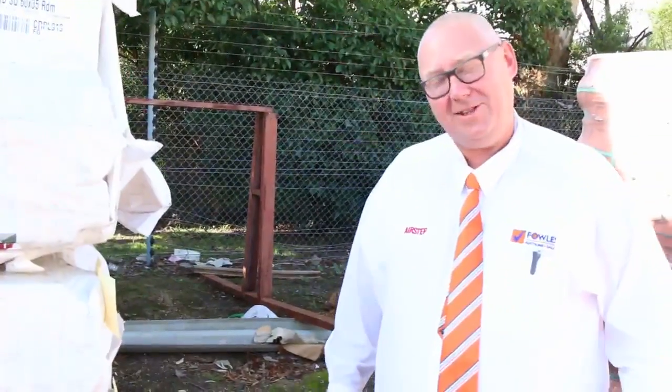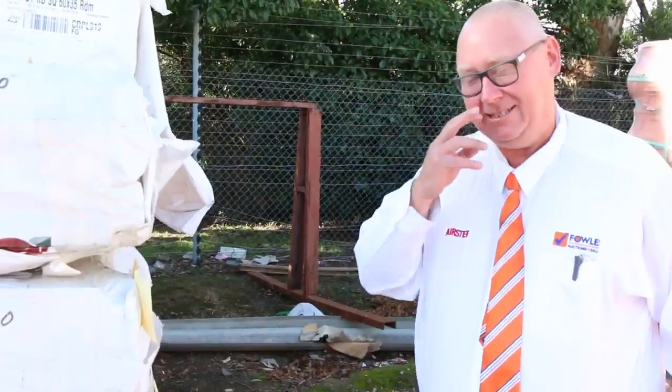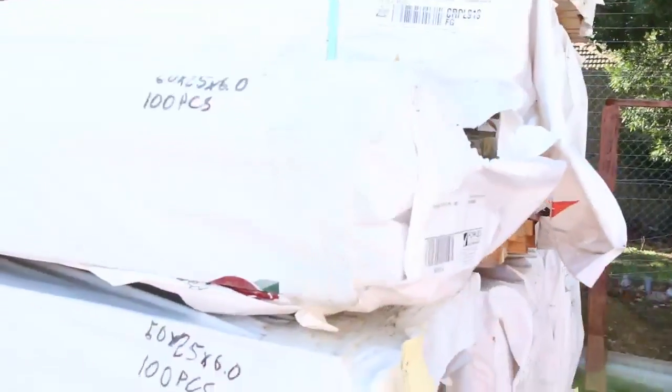Good afternoon, Michael from Fowler's here once again for tomorrow's auction preview for Wednesday the 13th of April 2016. We'll start at the back here, make our way through and give you a good preview of the auction this week.